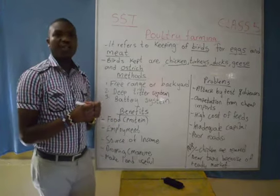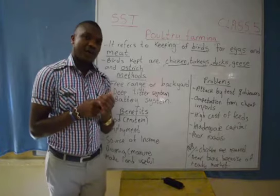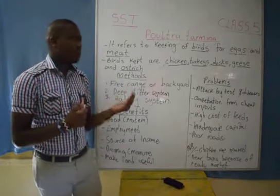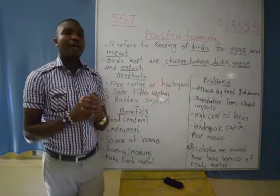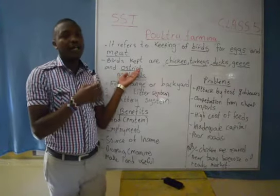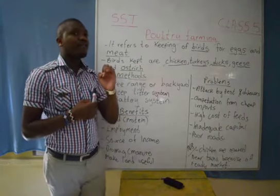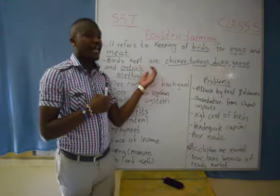Most of you will know that the ostrich is a wild bird, but it can also be kept in our homes. For example, in Kajiado County, Isinya area, we have this bird being reared. Most of the people rear the ostrich to get the eggs and the feathers.